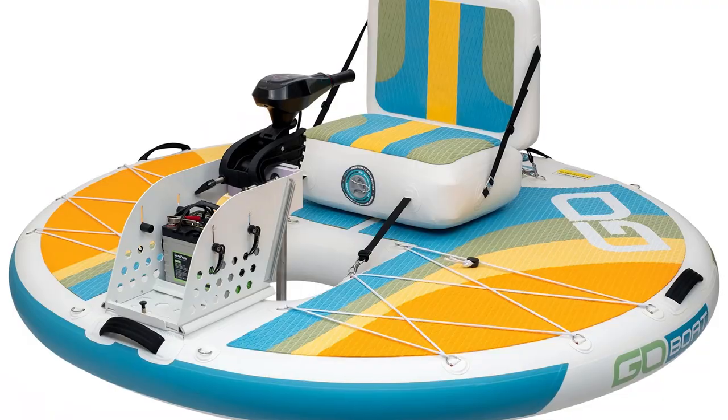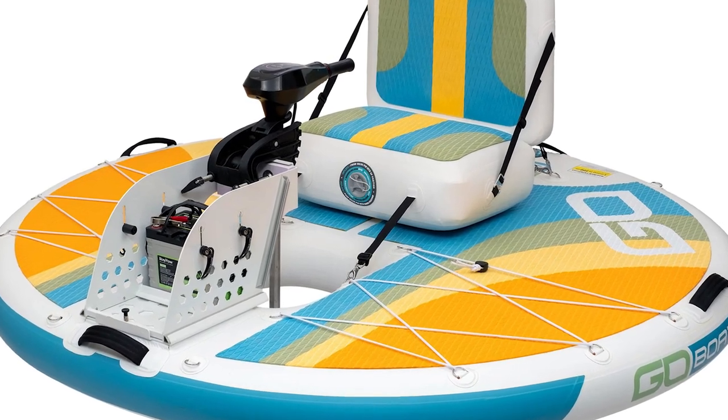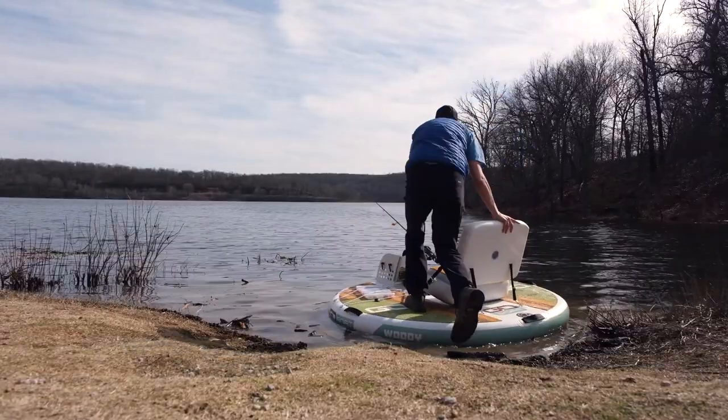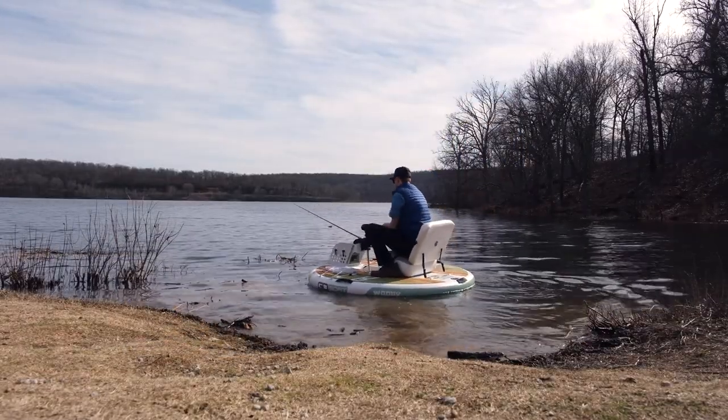Ladies and gentlemen, boys and girls, welcome to the Cool Ideas channel! Grab your snacks, sit back, and let's dive into the wonderful world of cool ideas. Let me tell you about the most portable electric boat on the planet.